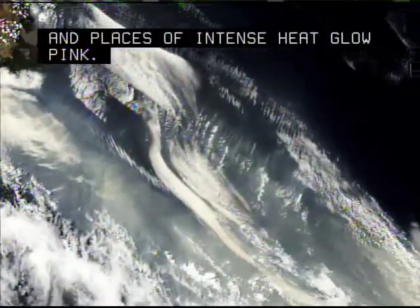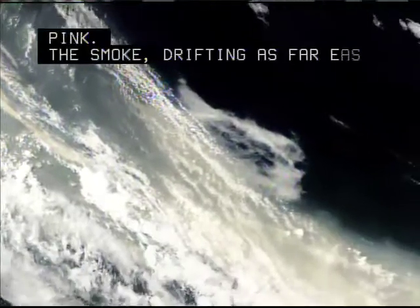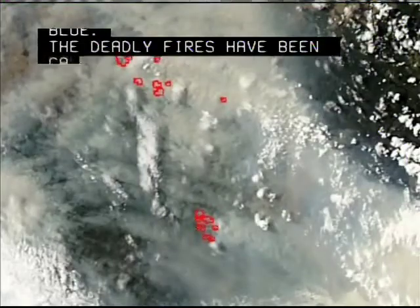The smoke, drifting as far east as New Zealand, is a transparent blue. The deadly fires have been called the worst disaster of its kind in Australia's history.